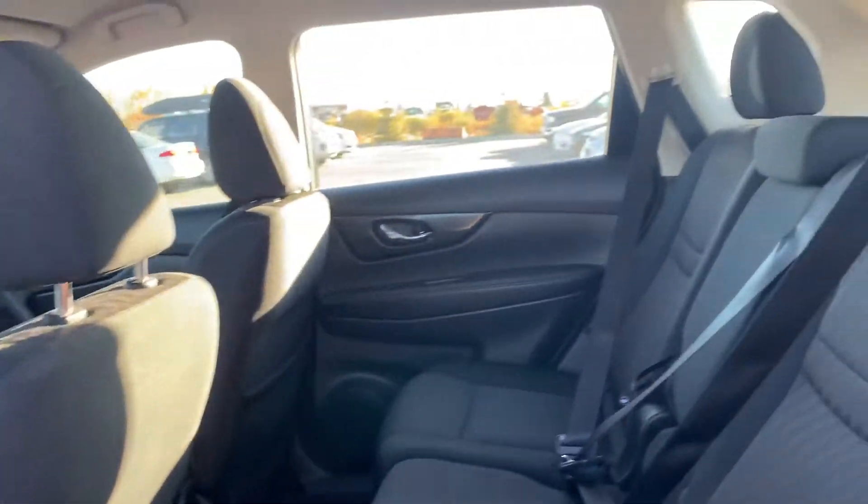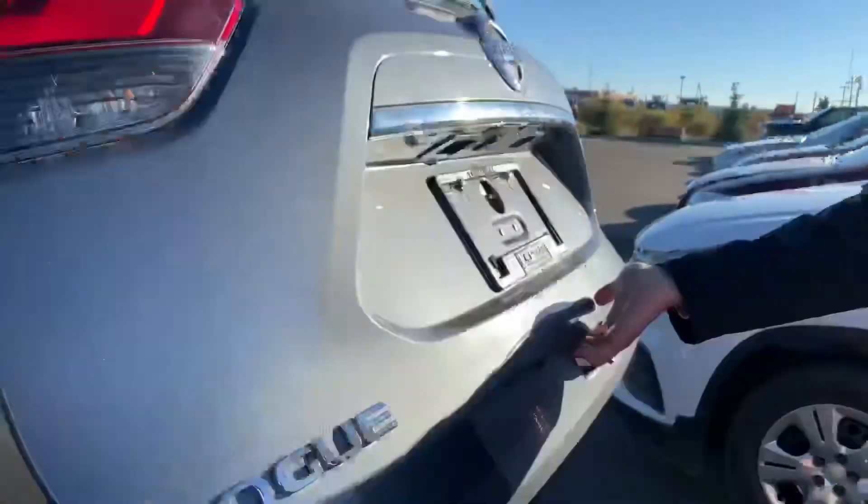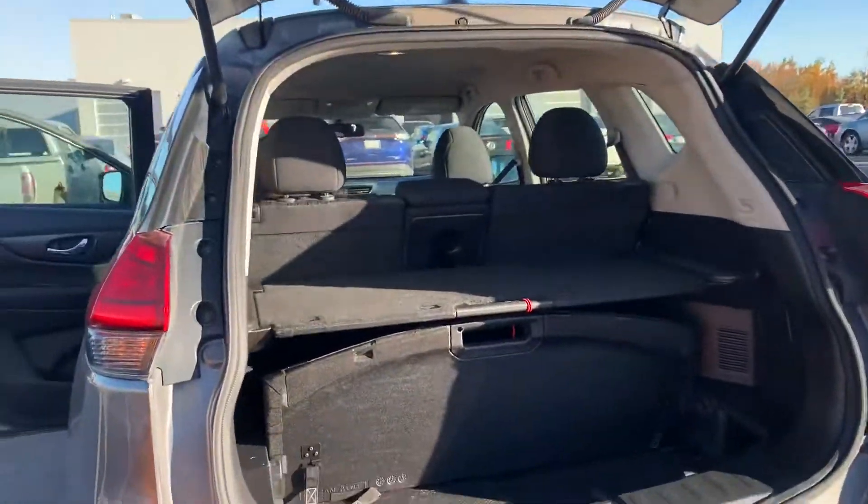Of course you do have Nissan Stadium seating. The rear seats sit a little bit higher than the front seats, giving your rear passengers a better field of view, and it also helps with car sickness.